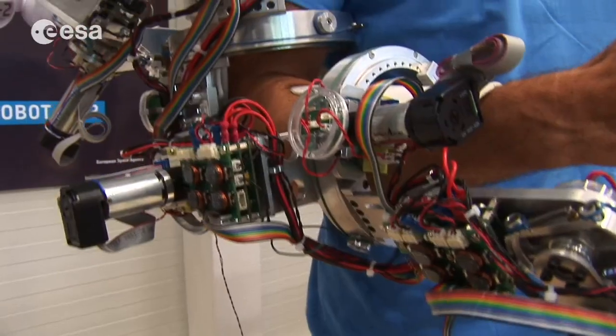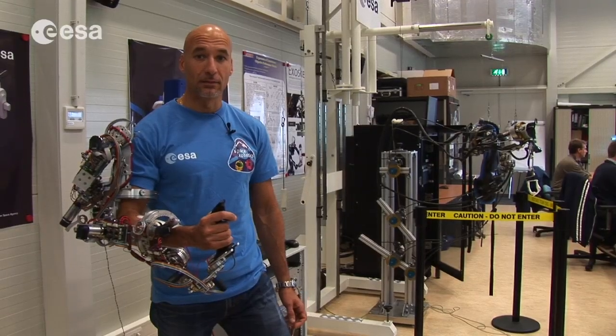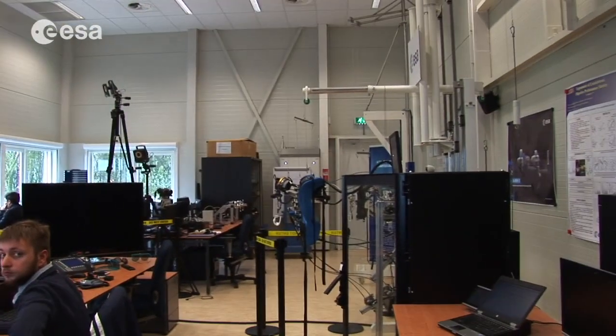Here I am at the Telerobotics lab at ASTEC. This is where the future of robotics is being developed right now. Haptic feedback exoskeletons — this is really cutting edge technology.